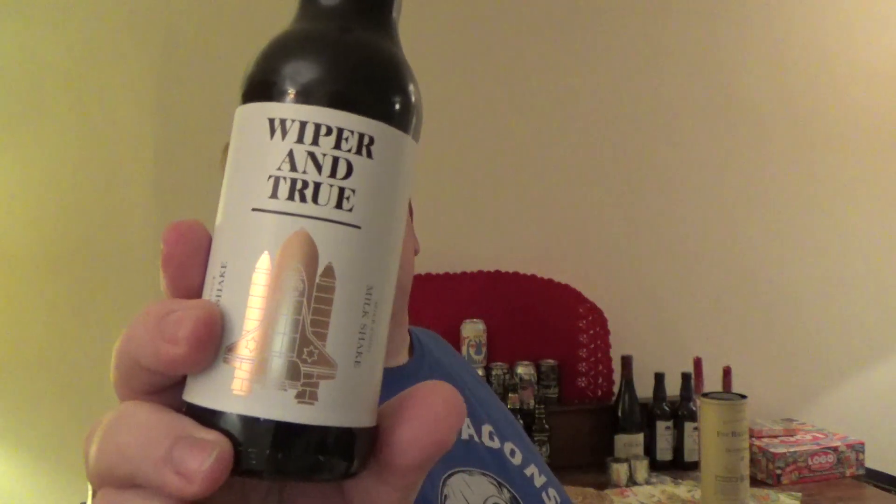Hi guys and welcome to Ginger Beer — it's beer o'clock time again! This time we are reviewing Wiper and True from Bristol. It is their Milk Stout Milkshake, coming in at 5.6%, 330ml bottle — not a tin.